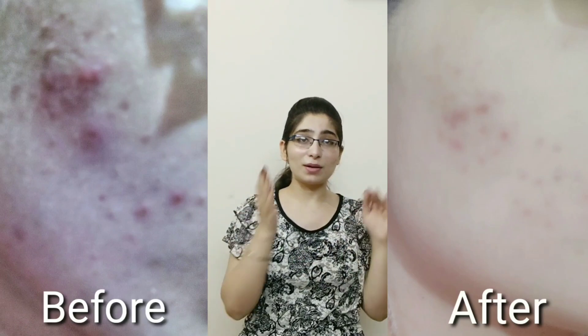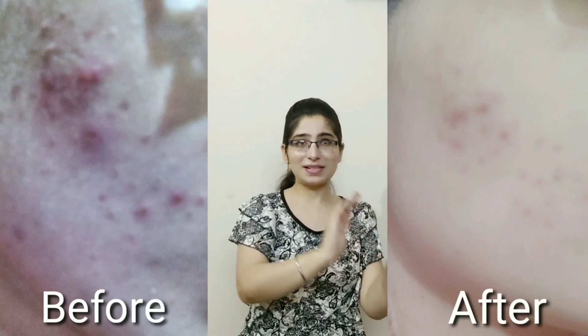First of all, I will show you the pictures — which was my first one and which are now. You can see it here. I will also add the before picture so you can do a comparison of what my face has reached.